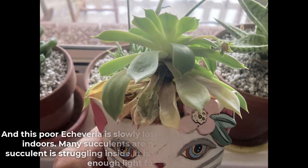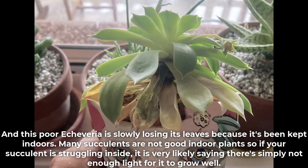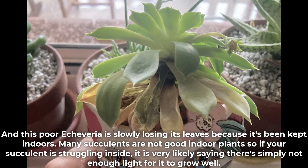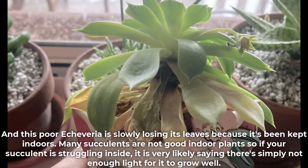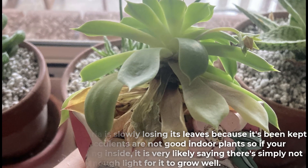And this poor Echeveria is slowly losing its leaves because it's being kept indoors. Many succulents are not good indoor plants, so if your succulent is struggling inside it is very likely saying there's simply not enough light for it to grow well.